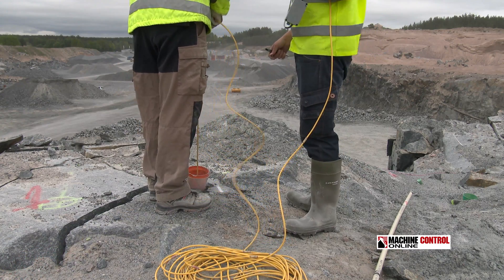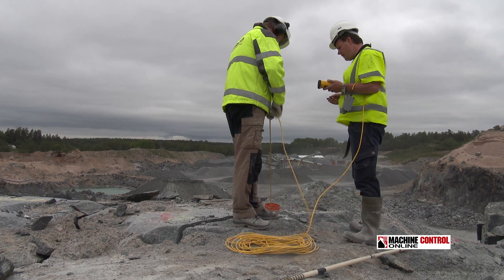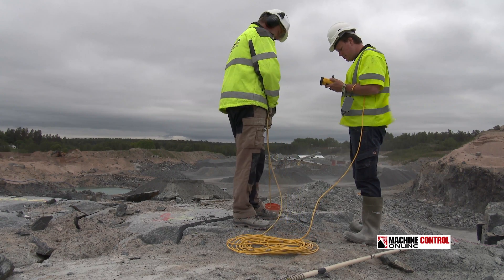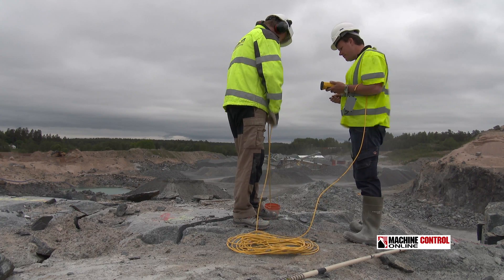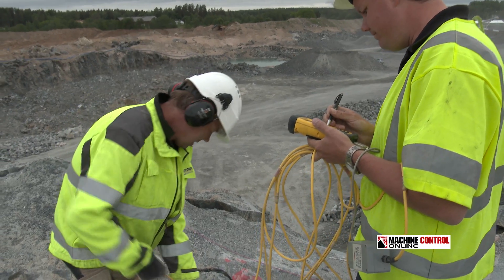Another process is using probes that have accelerometers, which you actually drop into the hole using the same data collector that you used to locate the top of the hole with GPS. Adding this data to the collector gives you a direction and depth of each hole.